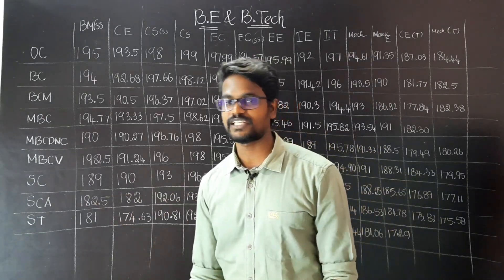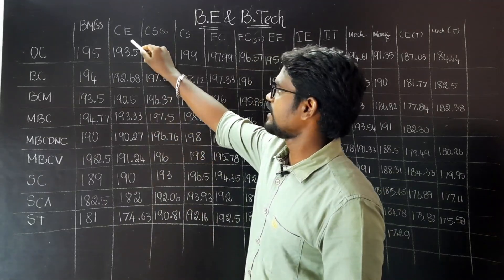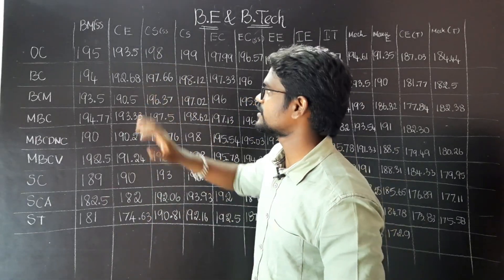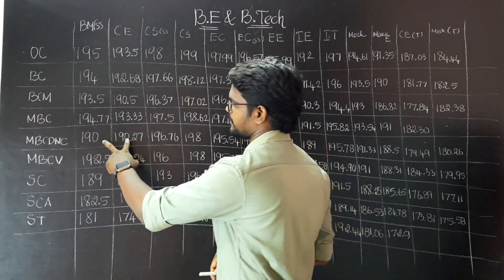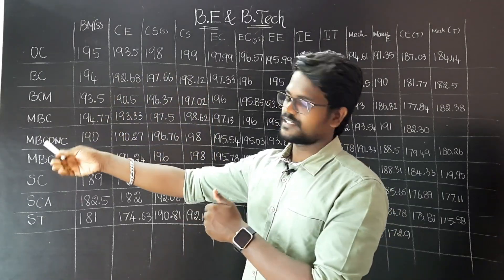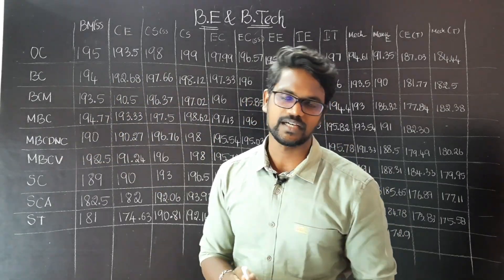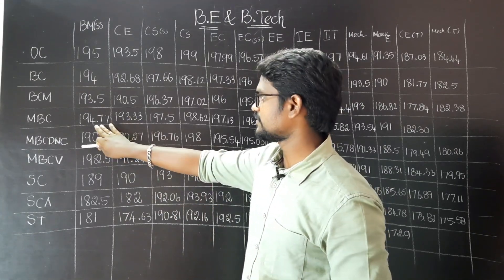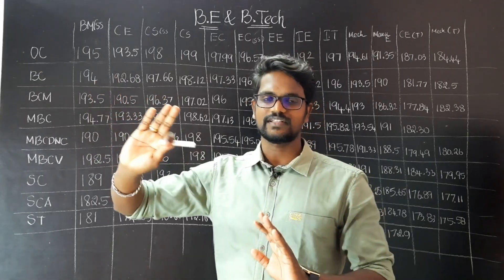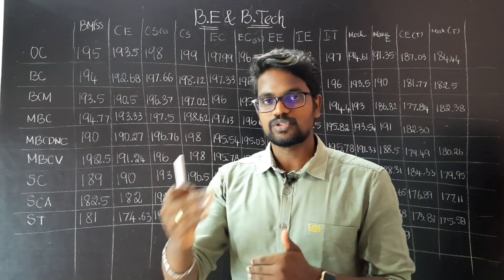SEA 182 and ST 174.63 — this is the last year seat cut-off mark. But if you compare these two, when compared to biomedical engineering, Civil Engineering students have a preference for that. So Civil Engineering is more preferred compared to biomedical engineering. And in recent times, biomedical engineering has a few scope.